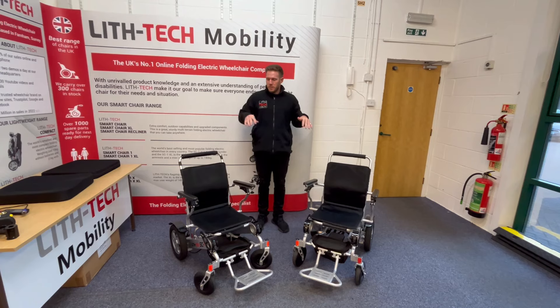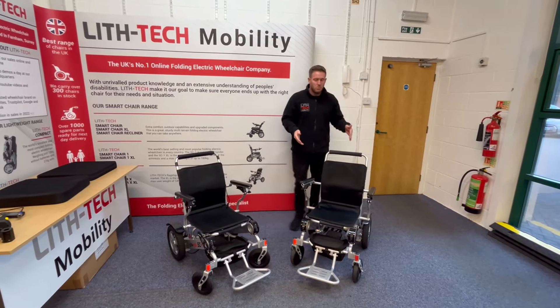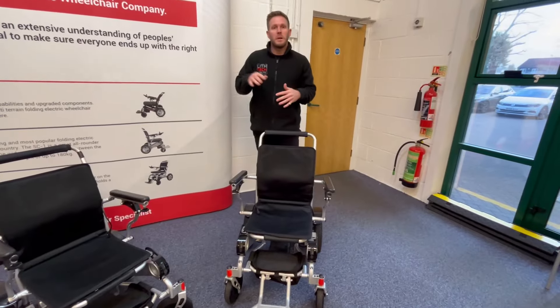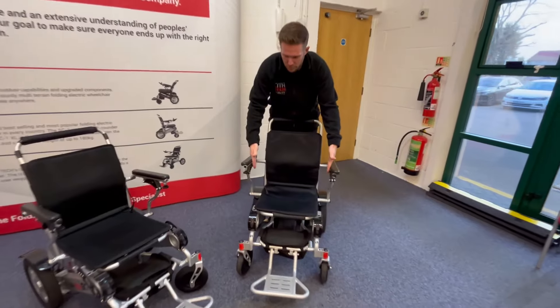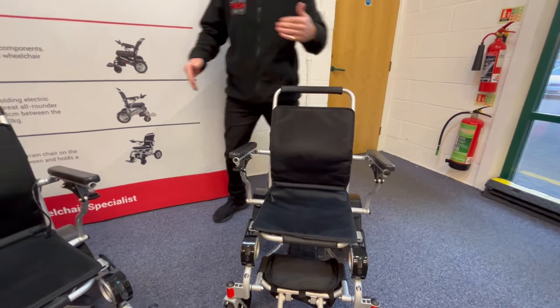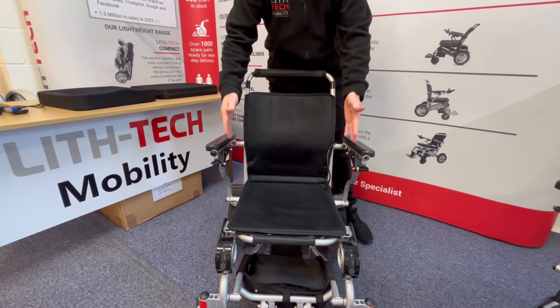There's no difference in these designs other than the Smart Chair 1XL has got more space between the armrests. The way they perform, their capabilities — everything about them is identical. The Smart Chair 1XL has got 53 centimetres between the armrests and the Smart Chair 1 has got 48 centimetres between the armrests.